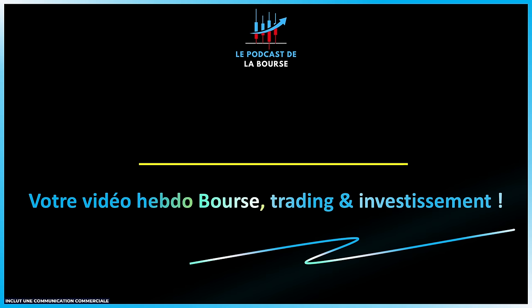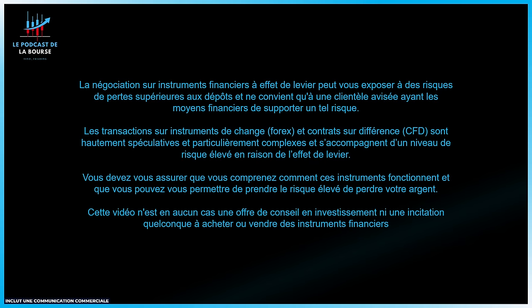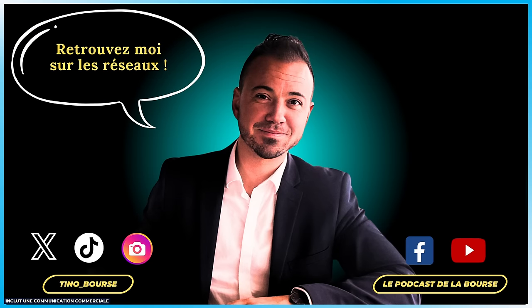Bonjour à toutes et à tous et bienvenue sur votre nouvelle vidéo hebdomadaire bourse trading et investissement qui s'intitulera cette semaine 'Bull Run sur les small caps'. Comme d'habitude, je suis obligé de vous rappeler que le contenu de cette vidéo est à unique but pédagogique et informatif, qui ne constitue en rien un conseil et que vous êtes seul responsable de vos investissements. Pour me suivre, vous avez Twitter, TikTok, Instagram, Tino-Bourse et le groupe Facebook du podcast de la bourse et la chaîne YouTube.